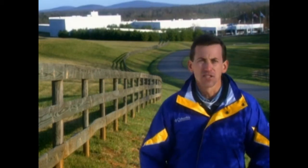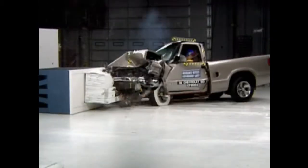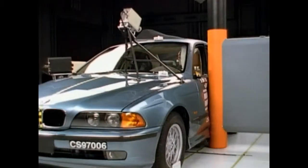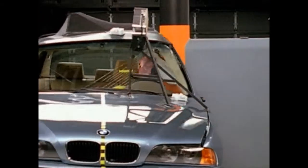My name is Griff Jones. I teach high school physics. Behind me is the Insurance Institute for Highway Safety's Vehicle Research Center — a fascinating place where research engineers assess the crash performance of vehicles by running tests, and where they evaluate new technologies to prevent injuries, like this state-of-the-art head protection system.